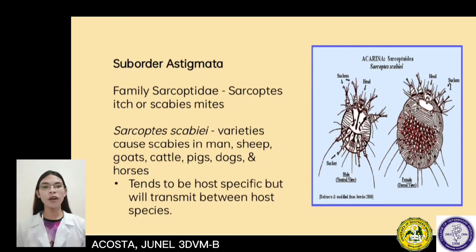The suborder Astigmata contains the family Sarcoptidae. It is the Sarcoptes itch or scabies mite, Sarcoptes scabiei. It is a species which causes scabies in man, sheep, goats, cattle, pig, dogs, and horses. It tends to be host specific but will transmit between host species.